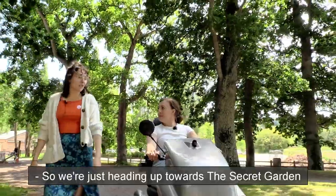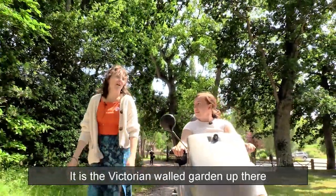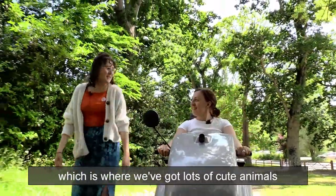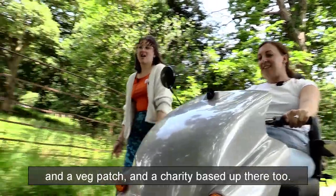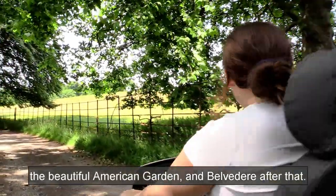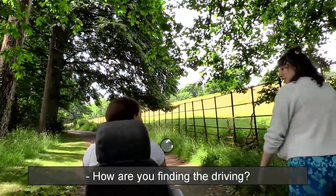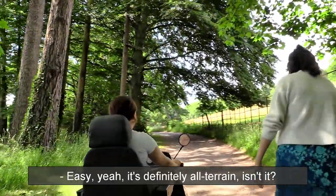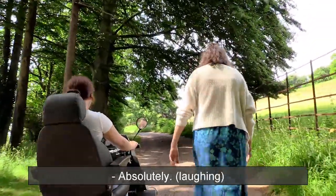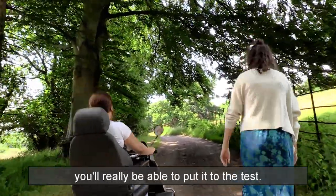We're just heading up towards the secret garden — which has recently been renamed the Victorian walled garden — where we've got lots of cute animals, a veg patch, and a charity based up there too. Further on we've got the beautiful American Garden and the Belvedere after that. How are you finding the driving? Easy, yeah — it's definitely all-terrain! Absolutely — when you get up to the Belvedere you'll really be able to put it to the test.